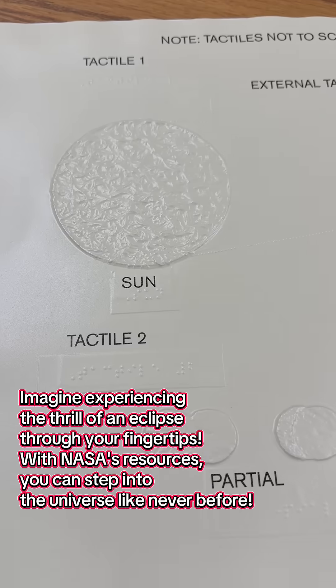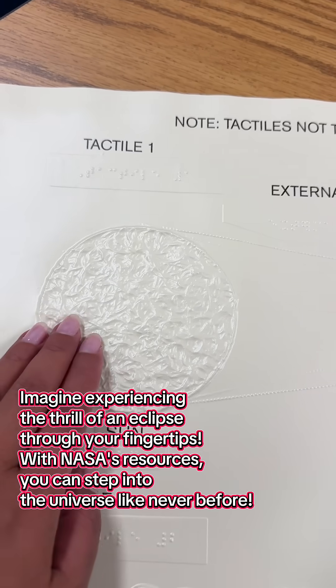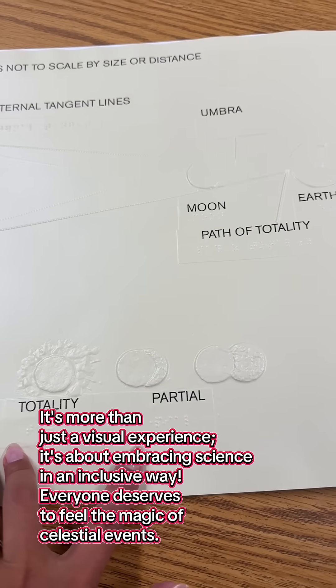Imagine experiencing the thrill of an eclipse through your fingertips. With NASA's resources, you can step into the universe like never before. It's more than just a visual experience,